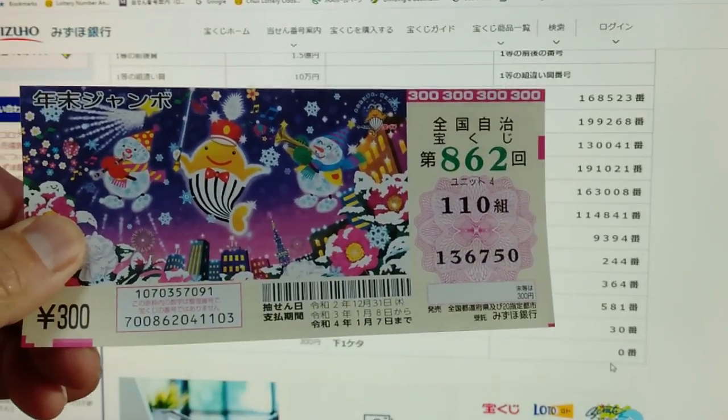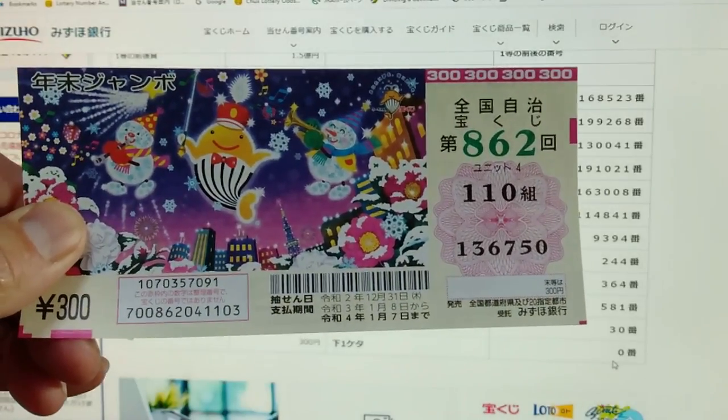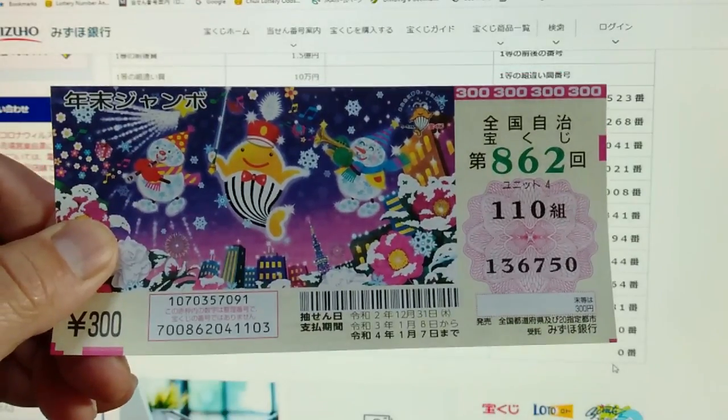And that's how to check Nenmatsu Jumbo regular. Thank you for watching. Like and subscribe to my channel. Bye.